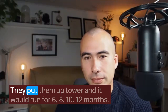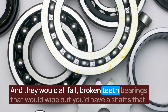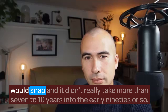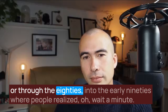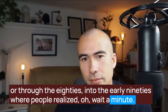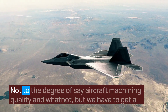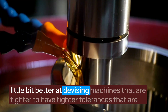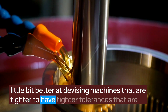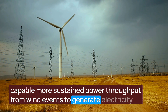Those industrial gearboxes put up tower would run for 6, 8, 10, 12 months, and they would all fail — broken teeth, bearings that would wipe out, shafts that would snap. It didn't take more than 7 to 10 years, through the 80s into the early 90s, for people to realize that if they really wanted reliable power generation, they had to increase quality. Not to the degree of aircraft machining, but they needed tighter tolerances, machines capable of more sustained power throughput from wind events to generate electricity.